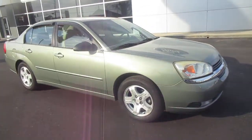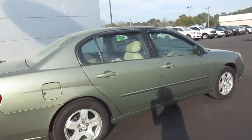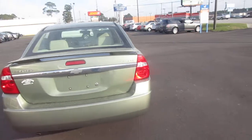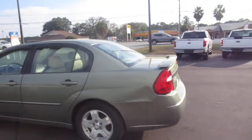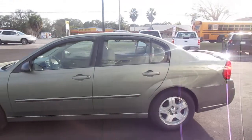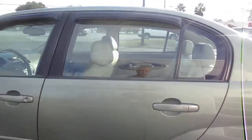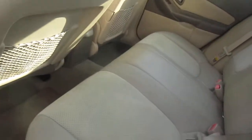Hello, welcome to King's Colonial Ford. Here we have a 2004 Chevy Malibu LT. This is a V6-powered mid-sized sedan with leather interior — nice and clean inside, the seats look great.